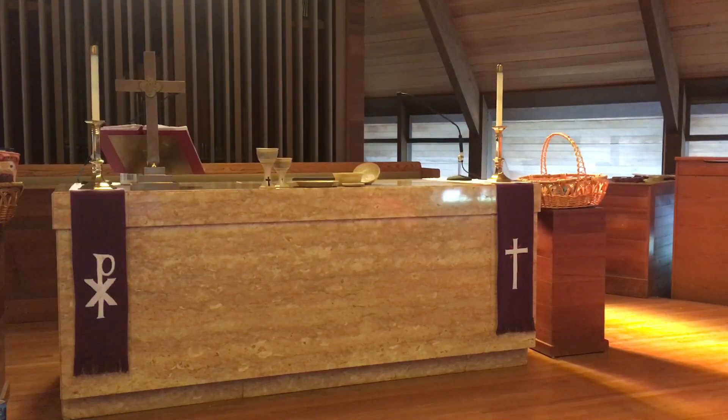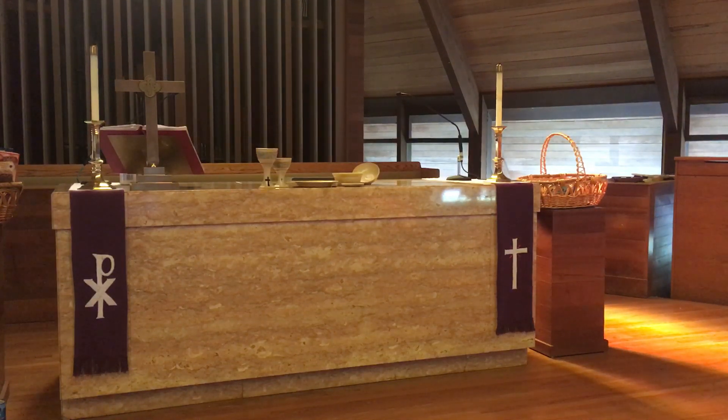Welcome back. This is the altar at Bethlehem Lutheran Church, Santa Rosa. I like to call altars a workbench — a workbench where we do work for God and God does work for us.